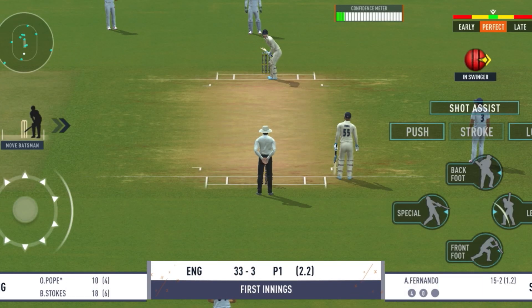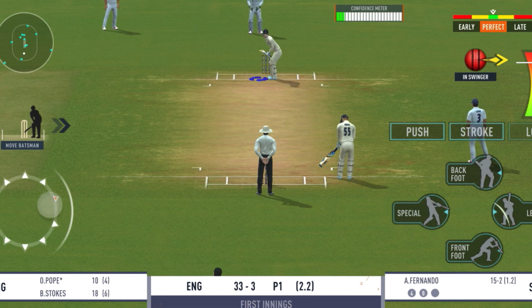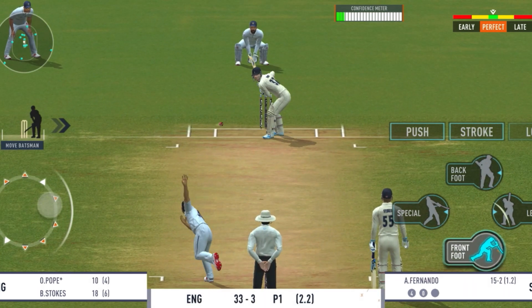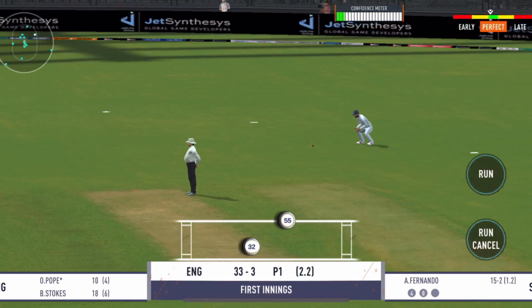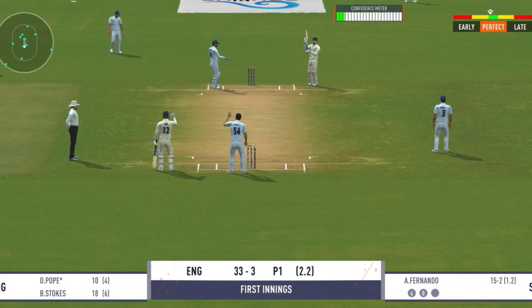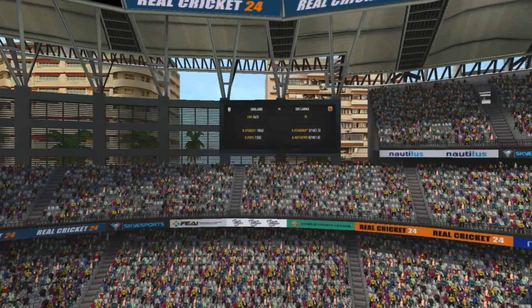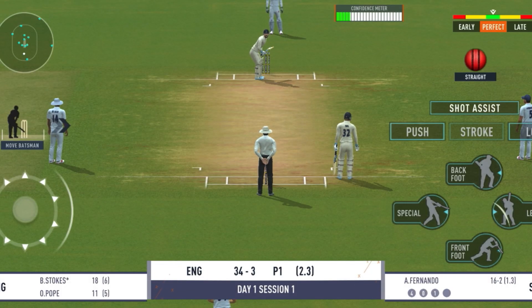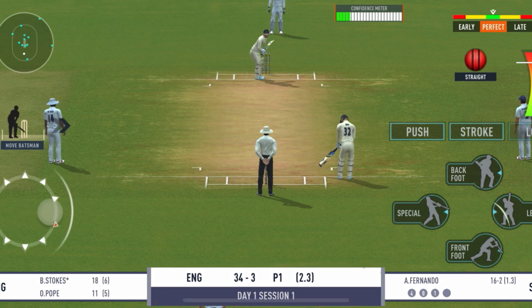Tell you what, that previous delivery must be playing in the batsman's head. Edge but lands in no man's land — he deserved a wicket there. Oh, he's thrown it wide. I tell you what, the slower ball won't be a bad option on this pitch.